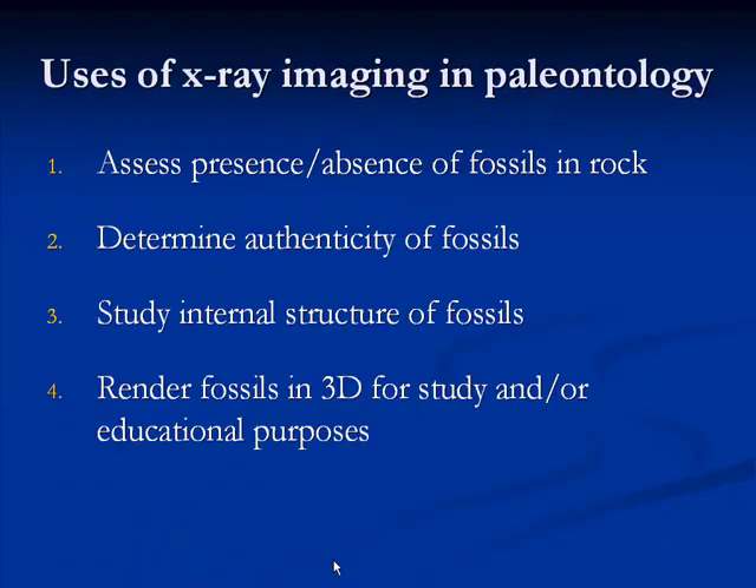Despite all the possible pitfalls of using X-rays on fossils, most of the time we get good results that are actually useful for research. I've listed four different goals for which paleontologists use X-ray imaging, and I'll give examples of research conducted to achieve those different goals.